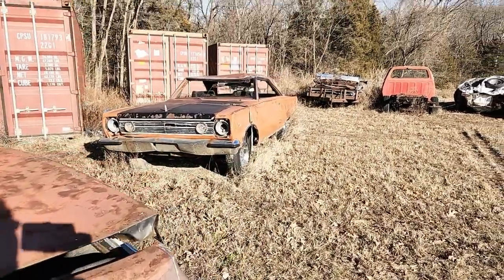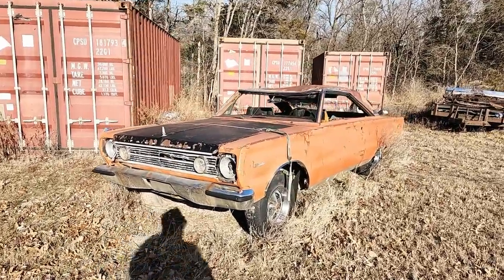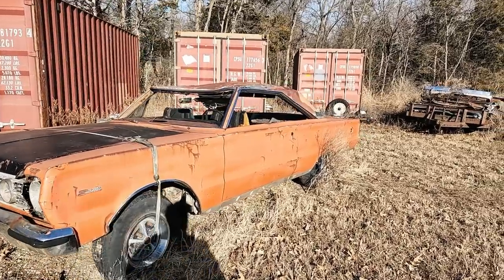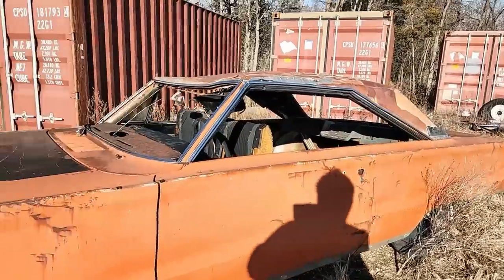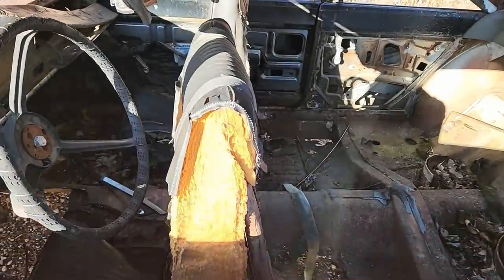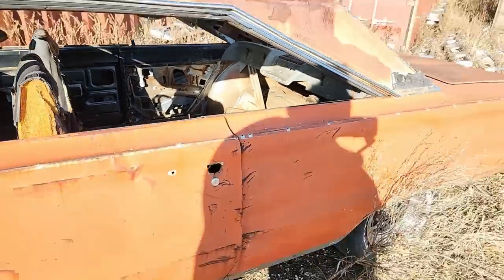Up next is a 1967 Plymouth Satellite that looks like a tree landed on it or something to that extent. It does have bucket seats in it now — don't know what it was originally, but at least it's a four-speed or automatic on the floor.